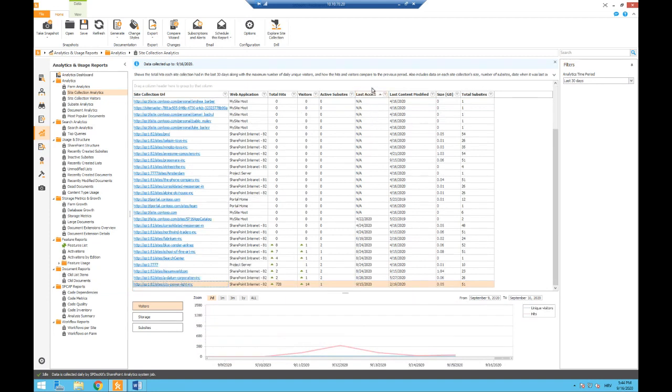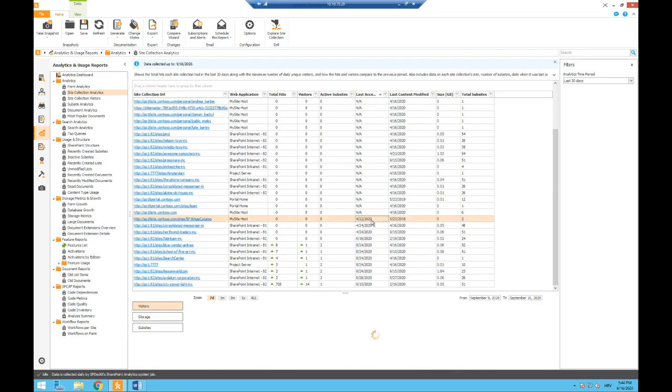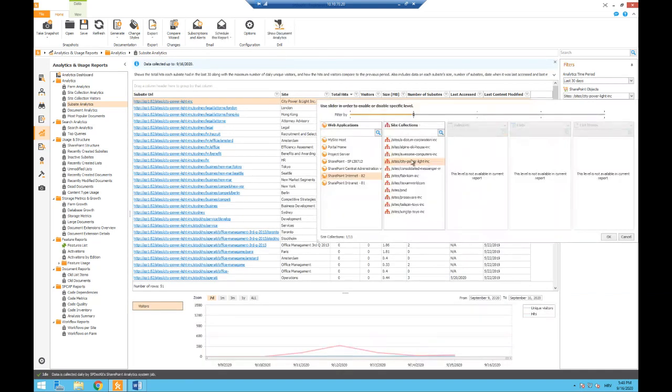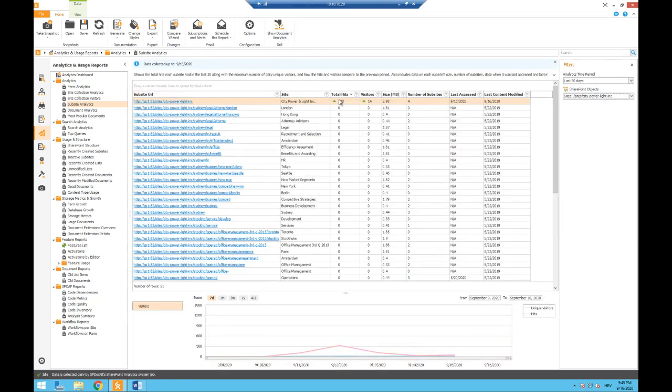The next thing Todd mentioned is finding stale sites — sites that aren't active and don't need to be migrated, saving you a lot of time and effort. In SPDocket you can use the Analytics reports — the site collection analytics shows total visitors and hits for different periods. You can view historical data and from the graph sort to figure out which sites were never accessed or accessed only in the past, so maybe you don't have to migrate them.